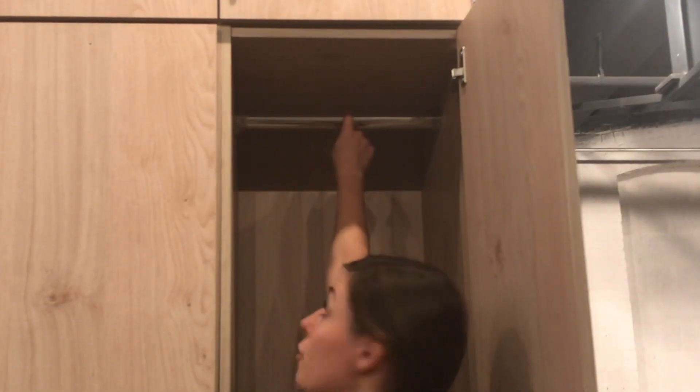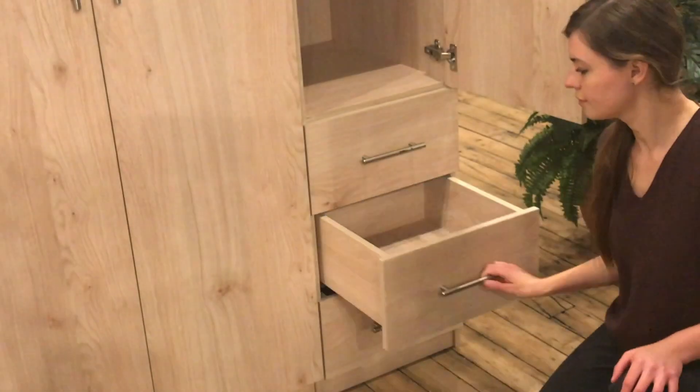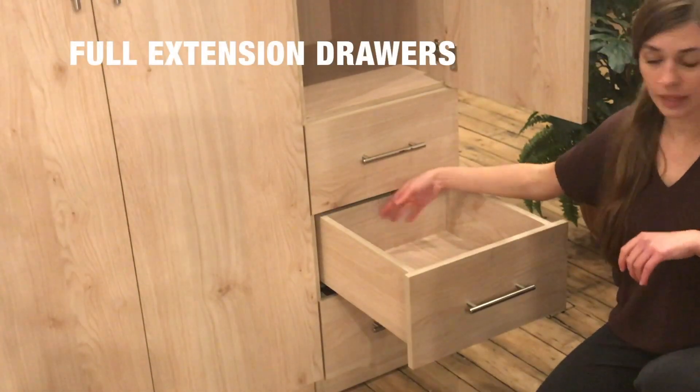The Bella features an upgraded hanging rod. This hanging rod is adjustable and it extends all the way out.